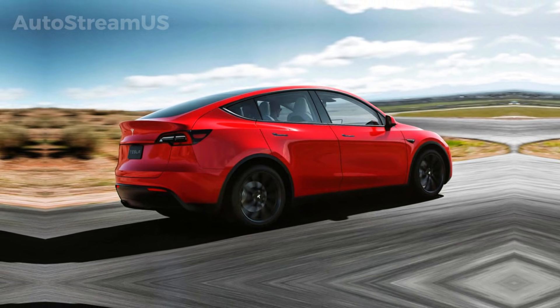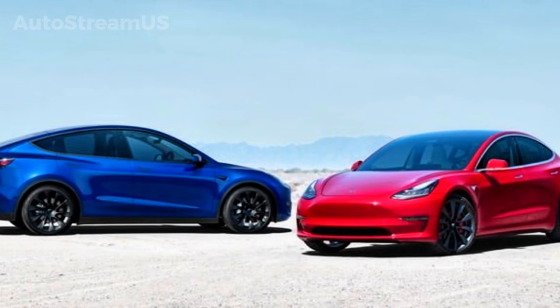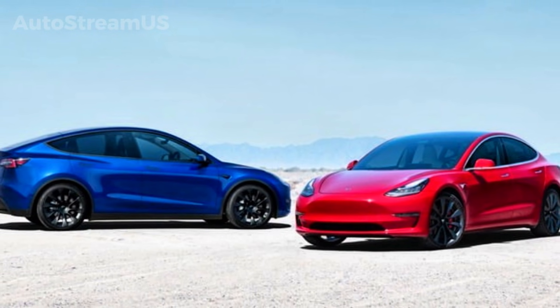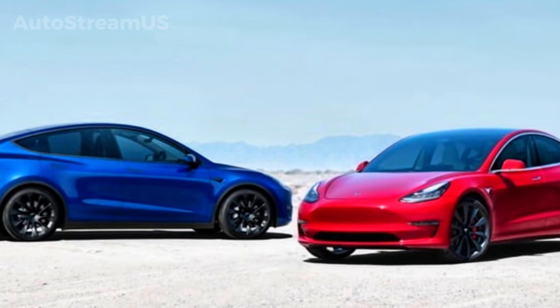If you enjoyed this deep dive and want to stay up to date on every major Tesla breakthrough, make sure to subscribe to AutoStream US, hit the like button, and turn on notifications so you never miss a new breakdown. Big changes are coming to the Tesla fleet — we'll be here covering every step of the journey. We'll see you next time.